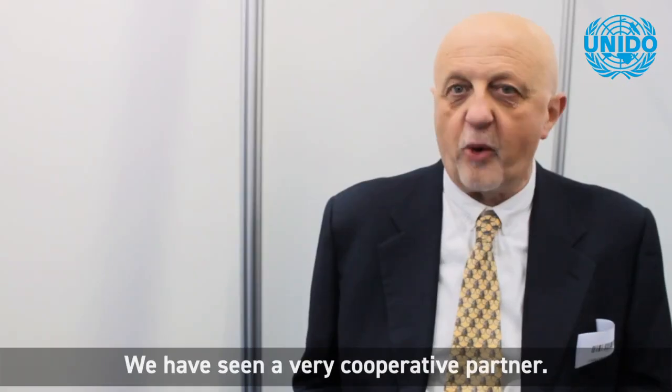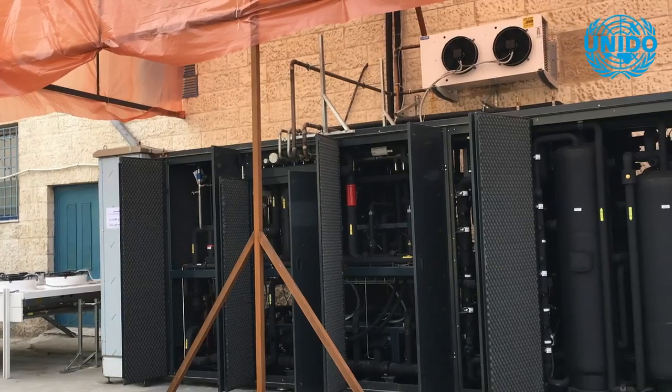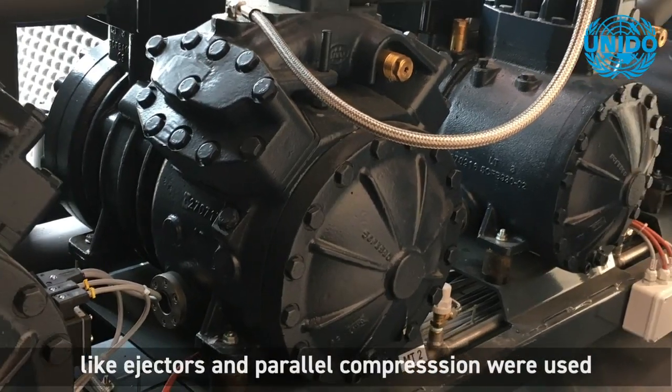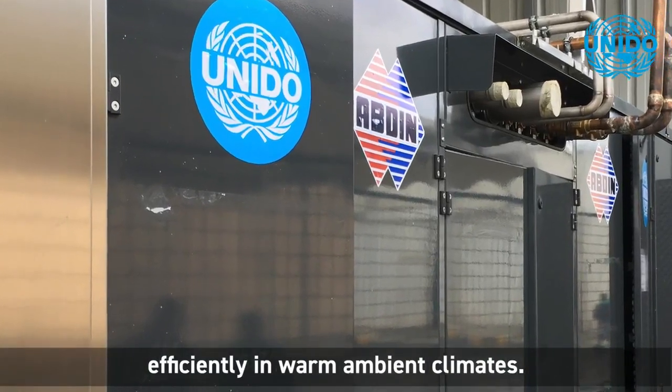We have seen a very cooperative partner. They learned CO2 systems very quickly. The latest CO2 transcritical technologies, like ejectors and parallel compression, were used with Al Salaam to allow the supermarket to operate efficiently in a warm ambient climate.